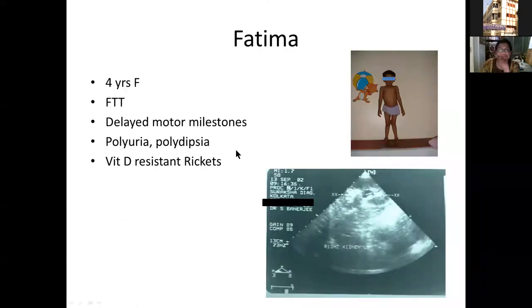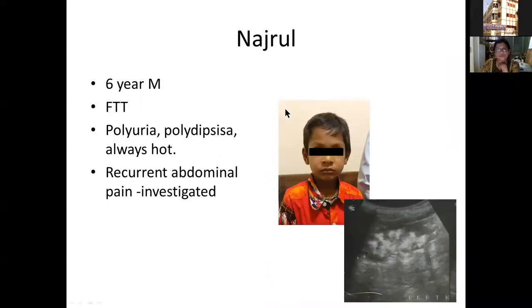The third patient, Fatima, a four-year-old female, presented with failure to thrive, delayed motor milestones, polyuria, polydipsia, and vitamin D resistant rickets. During workup for vitamin D resistant rickets, she had a thorough renal workup and was found to have gross nephrocalcinosis. The fourth patient, Nanjirul, a six-year-old male, presented with failure to thrive, polyuria, polydipsia, always feeling hot, and severe recurrent abdominal pain. Investigation found gross medullary nephrocalcinosis.